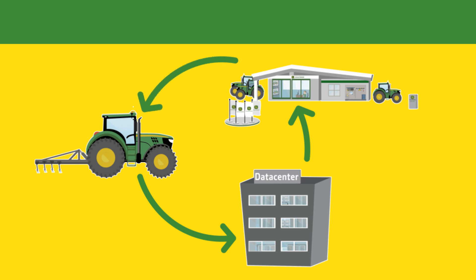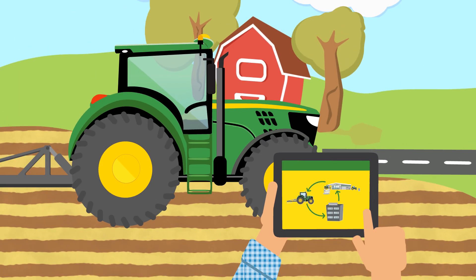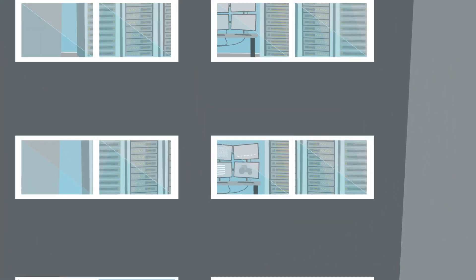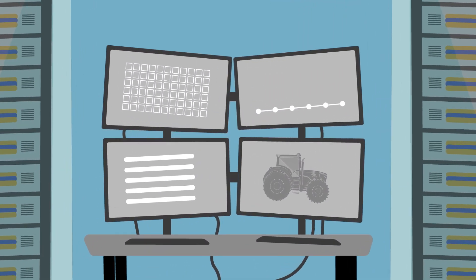Introducing John Deere Connected Support Expert Alert Technology — completely changing your service experience from reactive to proactive. With your consent, machine telematics data is continuously communicated to a central location.